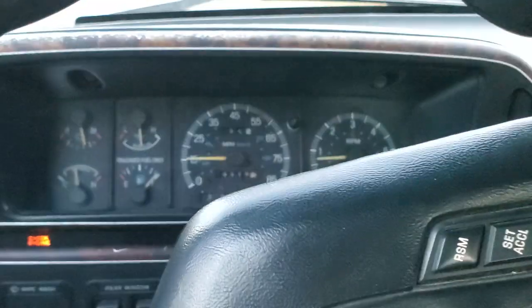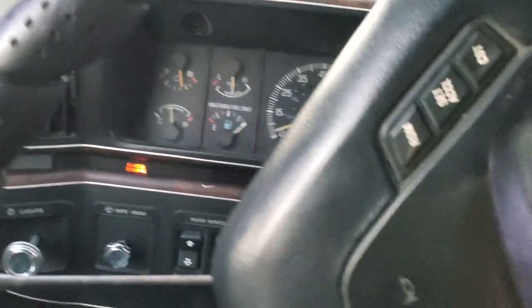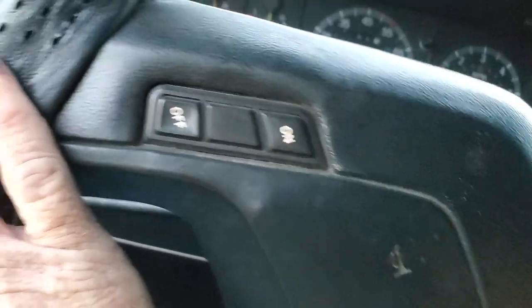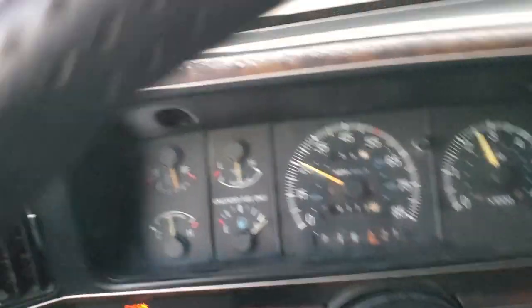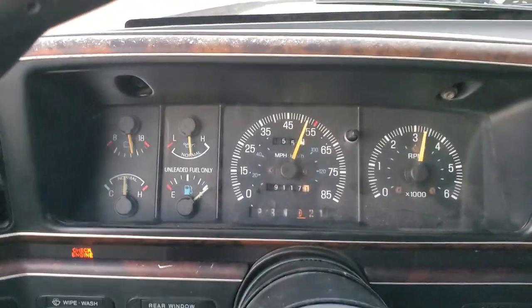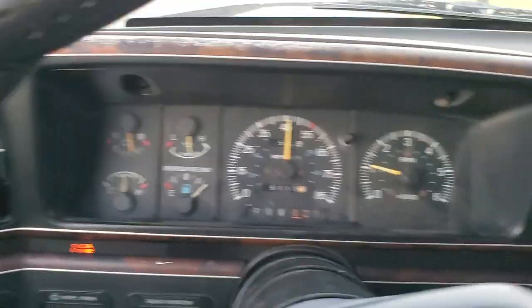If you guys want to just update your cruiser, keep your old cool and bring in the new — we can make that happen.